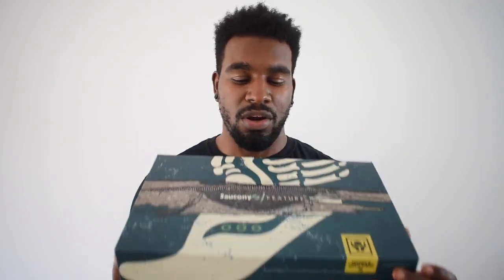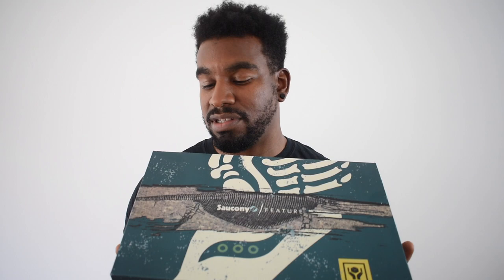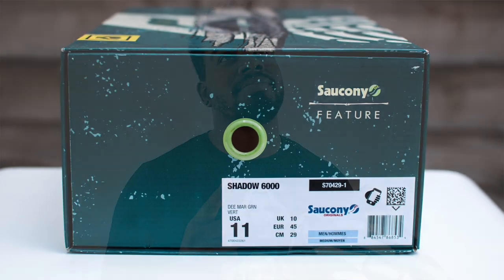So let me show you this sneaker and the box — which is fire as well. A lot going on. Basically Feature is a sneaker boutique based out in Nevada. This is inspired by the Ichthyosaur, which is a Nevada state fossil, inspired by the colors it had during its life. You can see on the box all these patterns with bone prints from fossils. It's got details on the back about the name of the dinosaur, what kind it is, and it says 'handle with care.' Loads of little fire bits on it. So it is a Saucony Shadow 6000, which is hands down in my top five favorite sneaker models and top three for comfort.